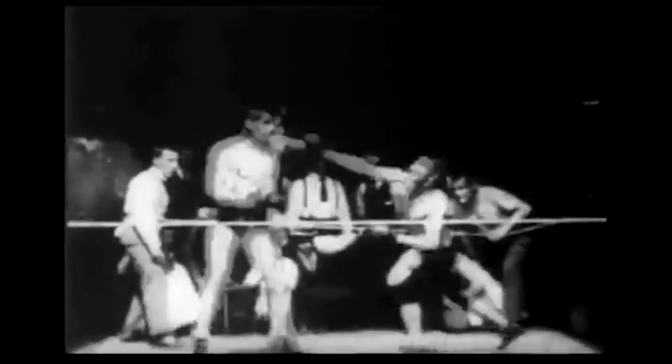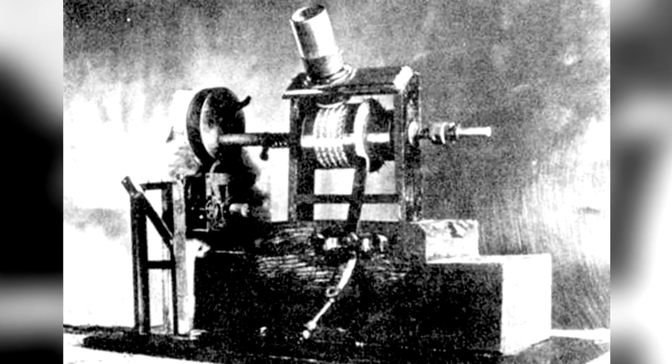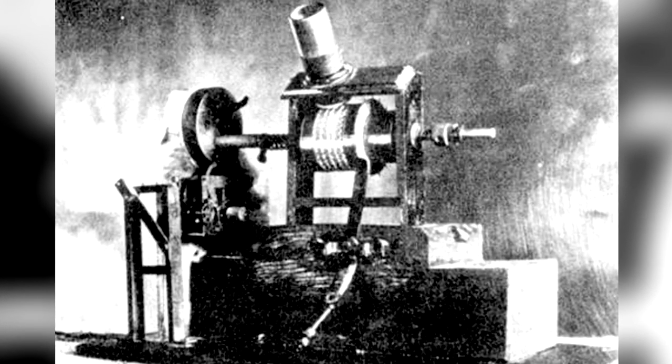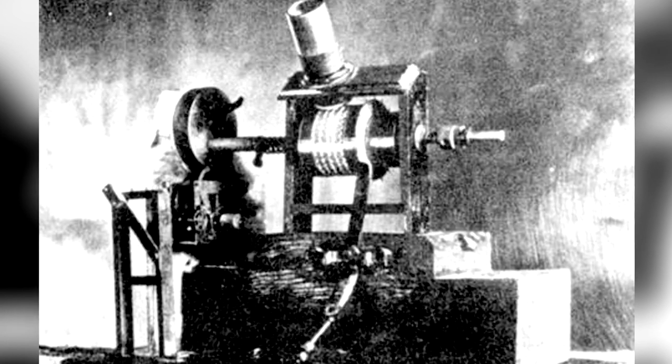This is actually a clip from a film from 1894 and the film was called 'Corbett and Courtney Before the Kinetograph.' For those who are unaware, the kinetograph is one of the earliest versions of the motion picture camera — basically a camera which took pictures in quick kinetic motion to get a moving picture at the end.